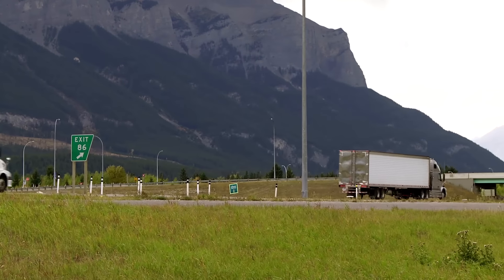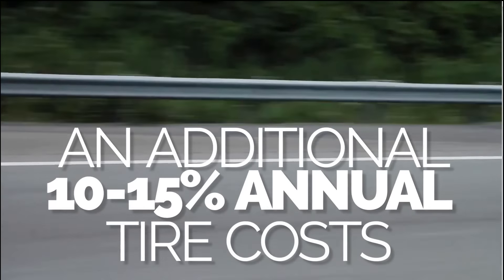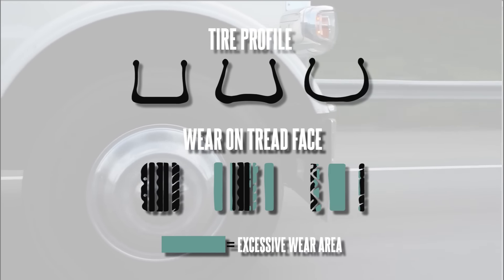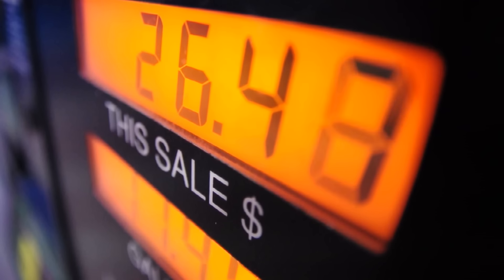Tire underinflation makes the average fleet operator spend an additional 10 to 15 percent on annual tire costs from excess wear. An increased rolling resistance reduces fuel economy by as much as two percent.